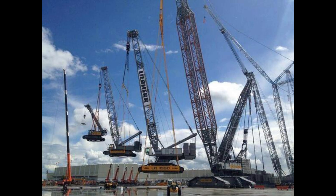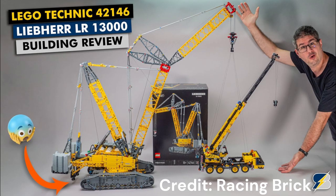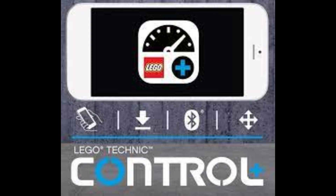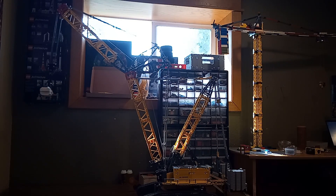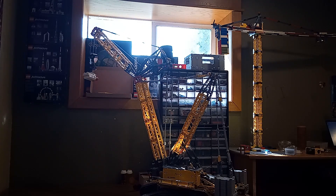When it comes to functionality, the real LR13000 is all about raw power — it can lift up to a staggering 3,000 tons. The LEGO version, while not lifting anywhere near that, is still pretty impressive. Being fully motorized, it can be controlled with the LEGO Control Plus app. You can move the boom, rotate the crane, and even perform small lifts with a surprising level of detail.